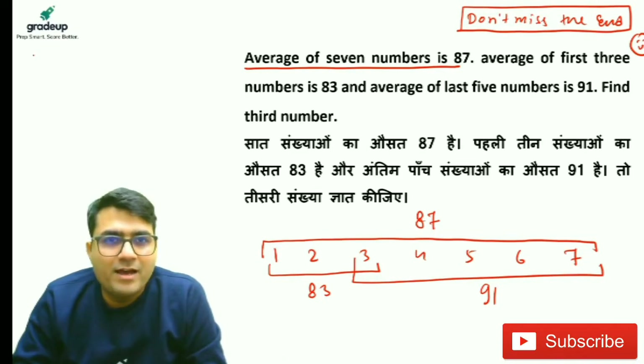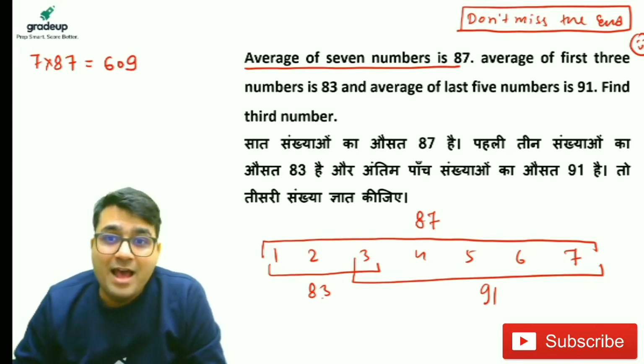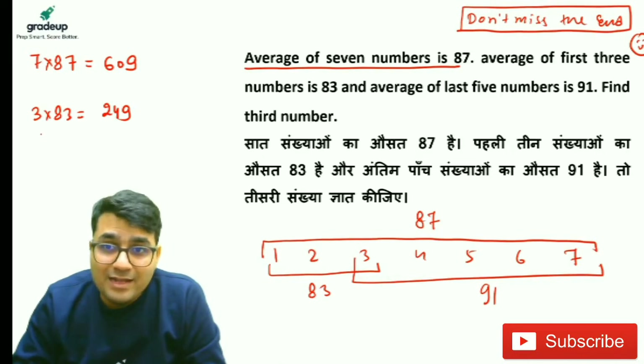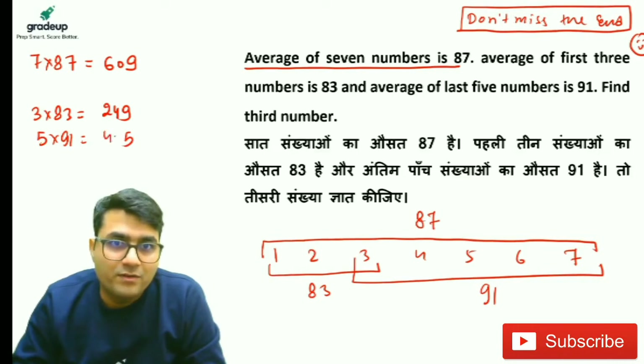We have the average of 7 numbers as 87, so the total is 609. The average of the first 3 is 83, so 3 × 83 = 249. The average of the last 5 is 91, so 5 × 91 = 455.